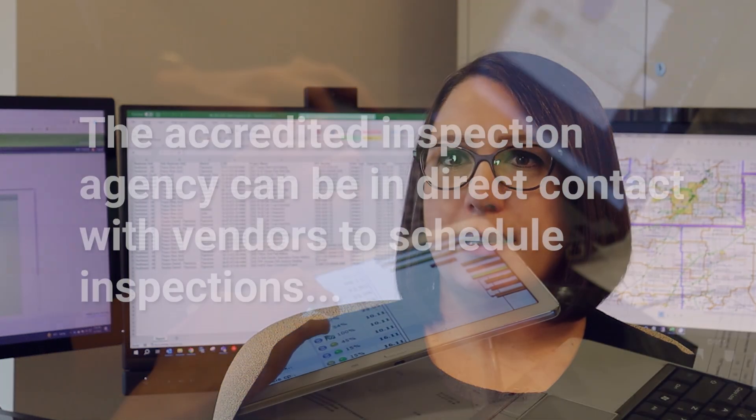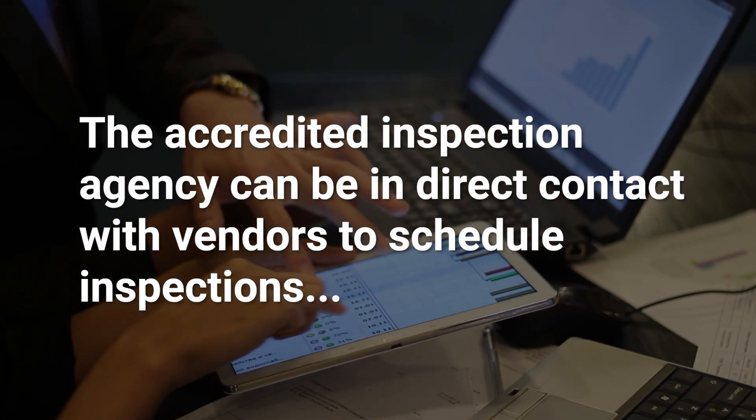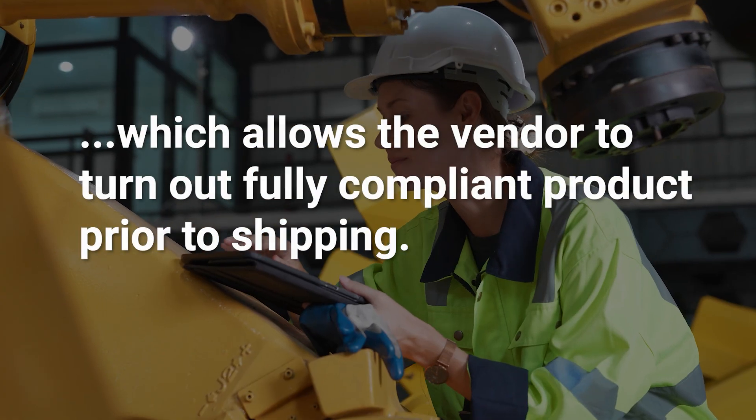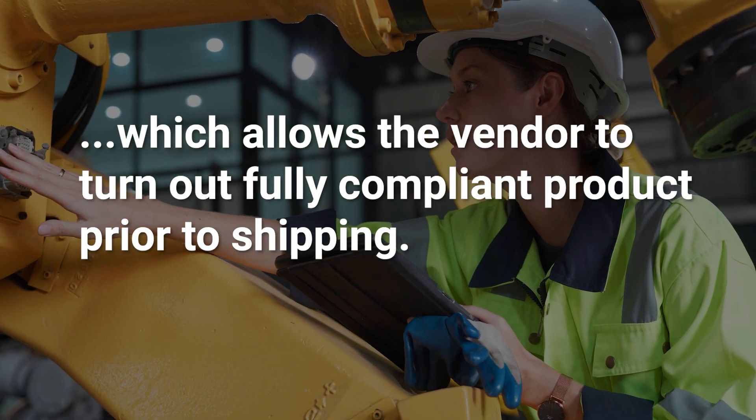For instance, with packaged equipment inspections, a corporation is not required to pay permit fees for shop inspections and the inspection agency is in direct contact with the vendor for scheduling those inspections. This in turn allows the vendor to turn out a compliant product prior to shipping, which is hugely cost effective because it's very expensive to fix deficiencies in the field.